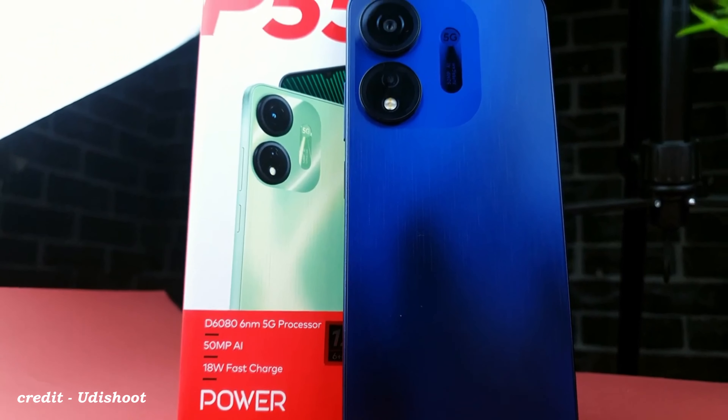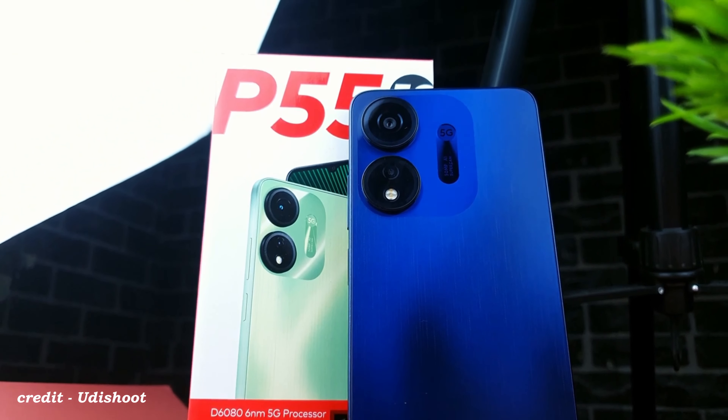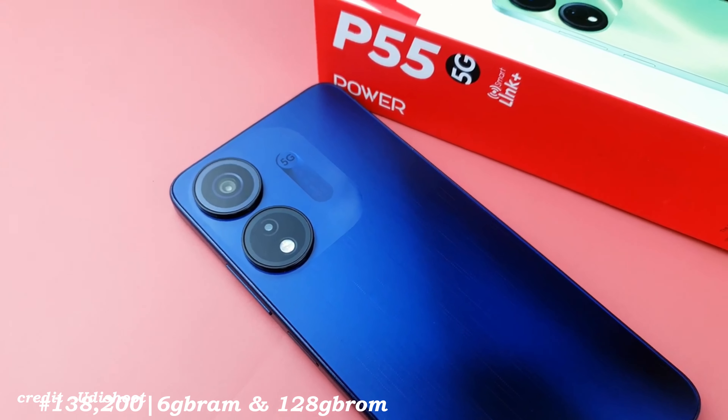This is the itel P55 5G, the best in the P55 series and also a budget-friendly 5G device making waves. For the price of about 138,200 naira, let's find out if it really means business.